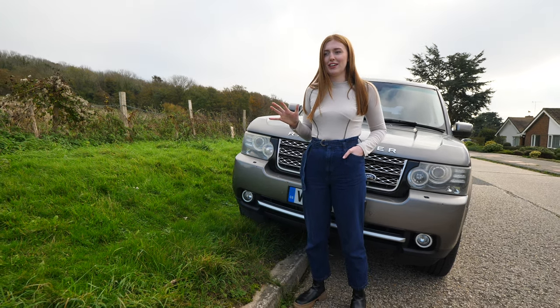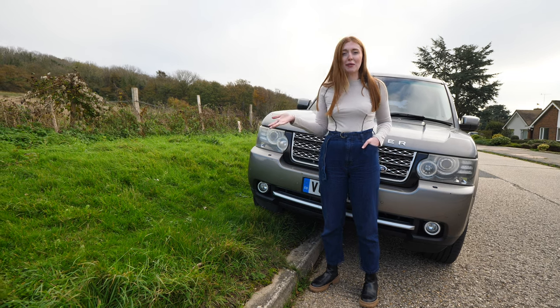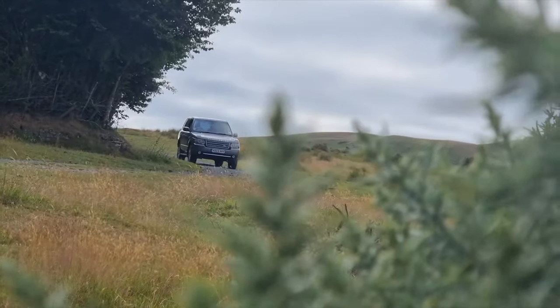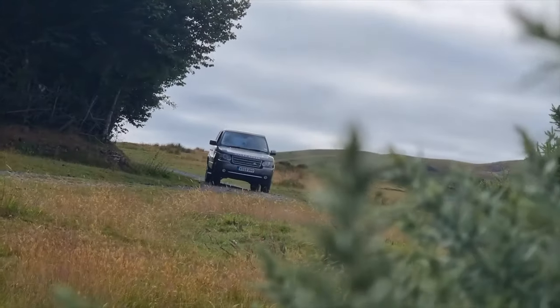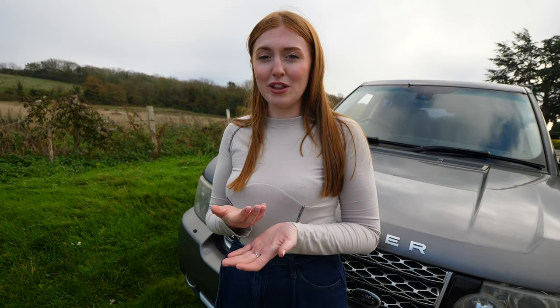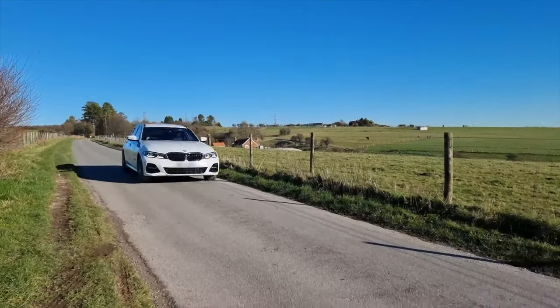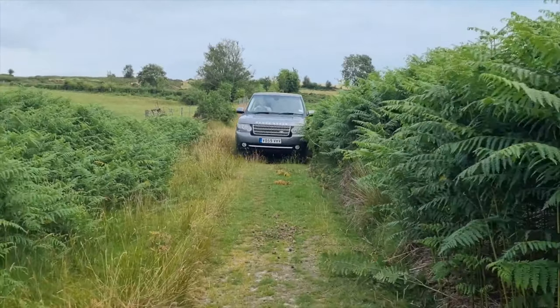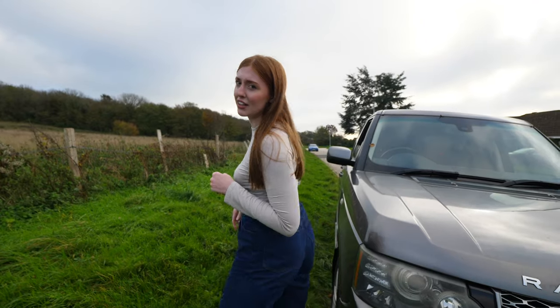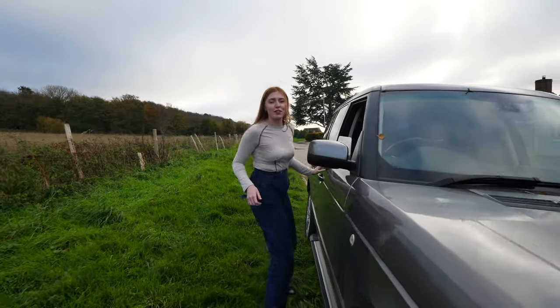In today's video I wanted to run through some things that I was surprised about on this car — hidden features, little things that you may not expect in a car that's 13 years old. Little hidden gems that, maybe if you're buying this car or you've already got it, you might not realize were in there. We also have a BMW 330e, a 2021 model, and it's got every gadget you could think of — so you'd expect that in a new car. But with an older car, sometimes you don't expect certain things.